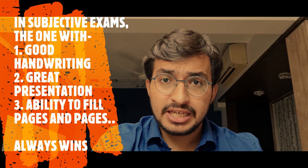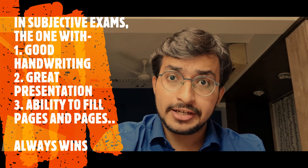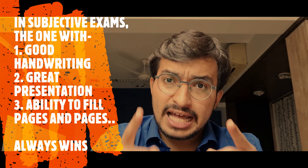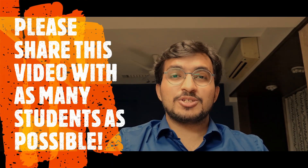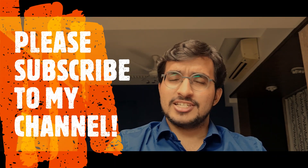Be confident, guys. Think of an MCQ examination as a boon. In the old theory examinations, students with good handwriting and presentation used to be toppers. But now times are changing — only the most deserving student has to win. And I know you are the most deserving one. All the very best — kill it! If you have any doubts, leave them in the comment section below. Please share this video with as many students as possible. And don't forget to subscribe to my channel — my mission is to help each and every student in every possible way. Let's fulfill it together. Thank you so much.